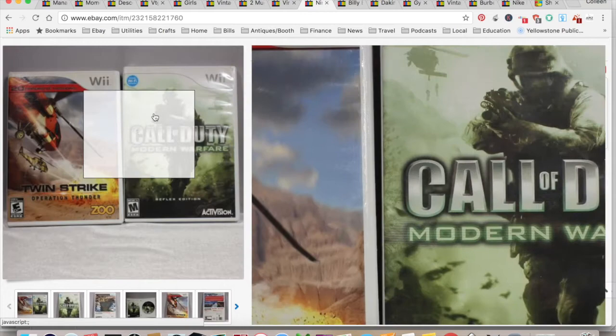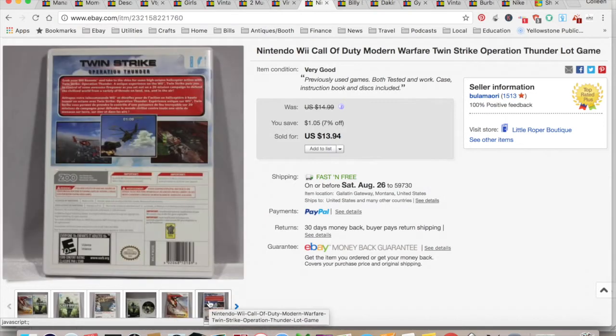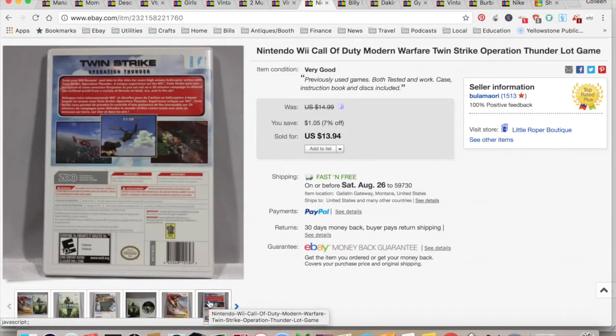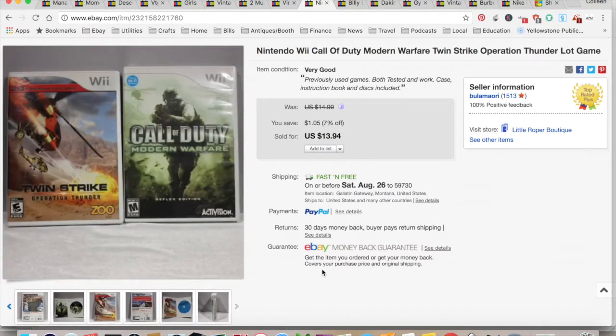Here's some video games. I don't usually do a lot of video games because they don't bring in very much money. These were games I bought in a lot for my son, and these are ones he didn't have any interest in, so I sold them. $13.94 is what I got — I paid a buck apiece for them. $5.44 shipping and fees for a total profit of $6.50, and they took nine months to sell.